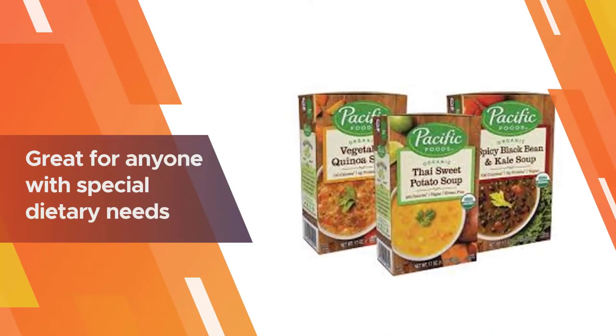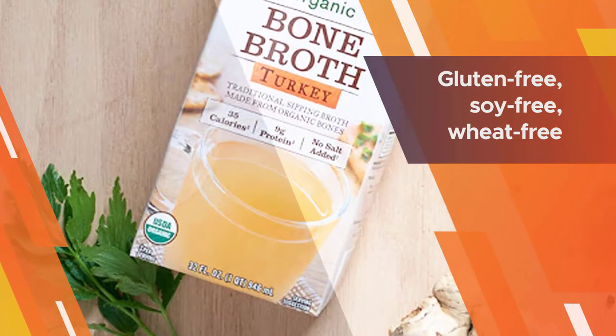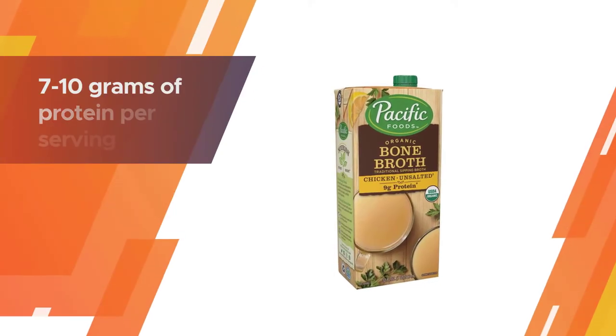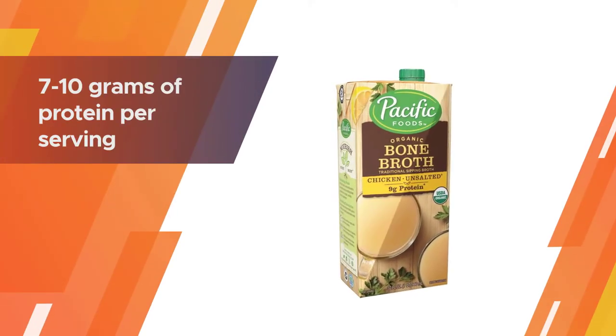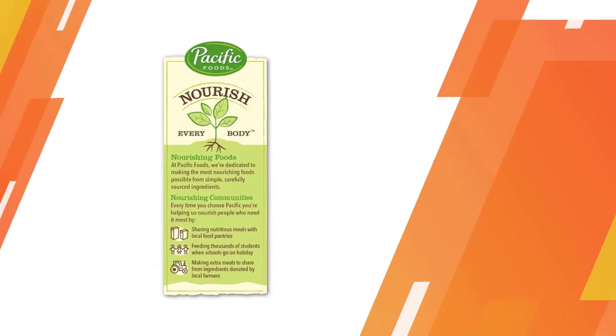It is gluten-free, soy-free, wheat-free, and yeast-free, with no added salt or sugar. A recyclable 12-pack of 32-ounce cartons is perfect for drinking or cooking. They're loaded with flavor and 7 to 10 grams of protein per serving.